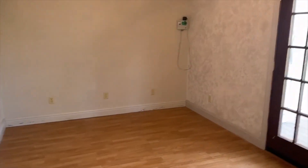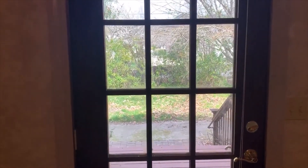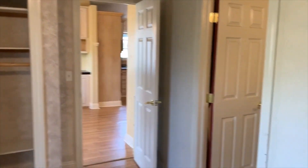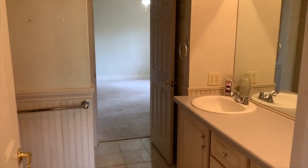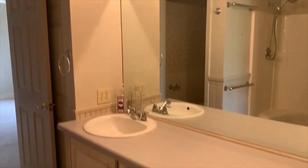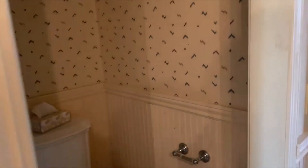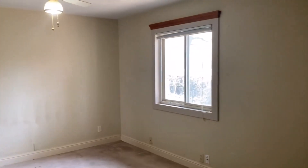First bedroom. The door leads out to the back, covered porch area. Shower. Second bedroom with a walk-in closet.